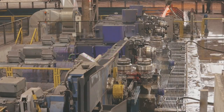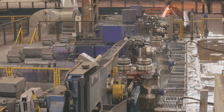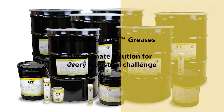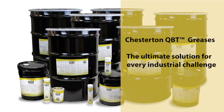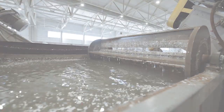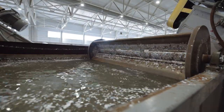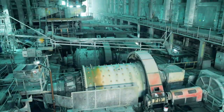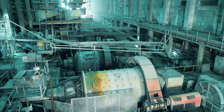Chesterton offers cutting-edge solutions to industrial bearing challenges. With a selection of premium greases to suit diverse needs, Chesterton's innovative Quiet Bearing Grease Technology stands as a stalwart defense, safeguarding bearings against the rigors of industrial environments including water, dust, vibration, and wear.